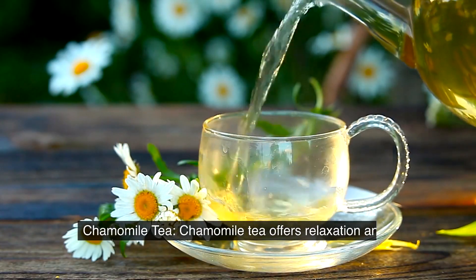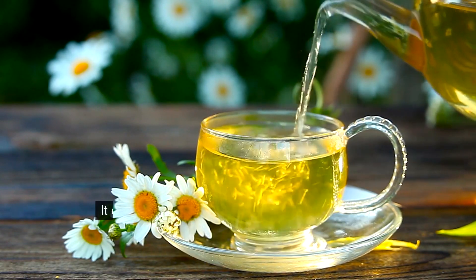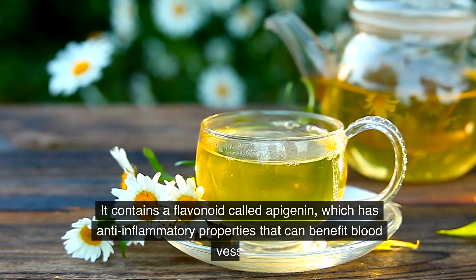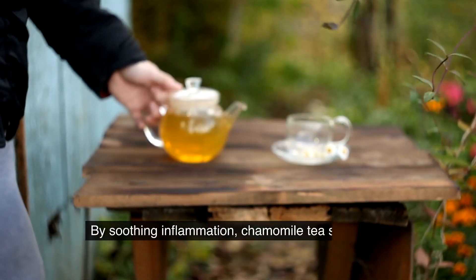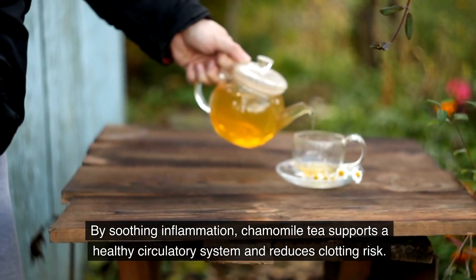Chamomile tea. Chamomile tea offers relaxation and a host of health benefits. It contains a flavonoid called apigenin, which has anti-inflammatory properties that can benefit blood vessels. By soothing inflammation, chamomile tea supports a healthy circulatory system and reduces clotting risk.